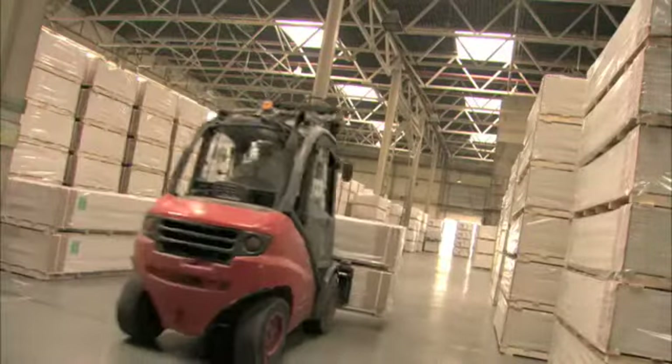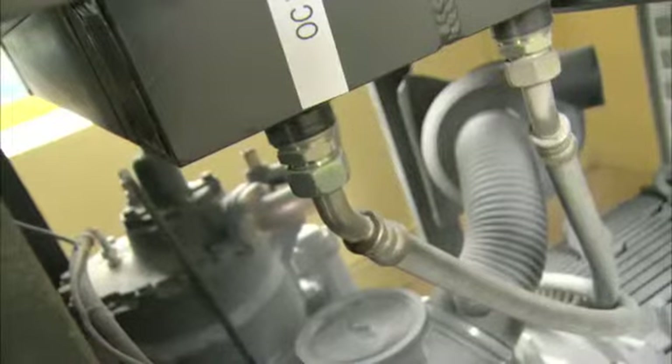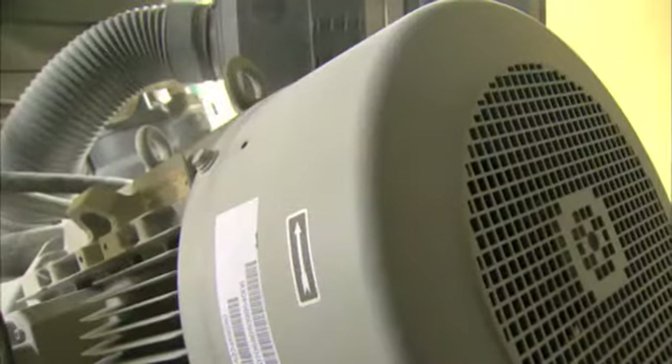Originally a producer of conventional gypsum, Knauf now also incorporates advanced technologies and gypsum into complete construction systems. And who takes center stage at Knauf's production site? An Atlas Copco compressor.